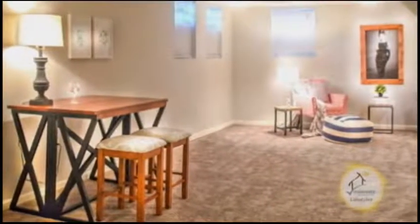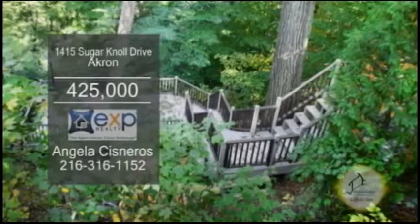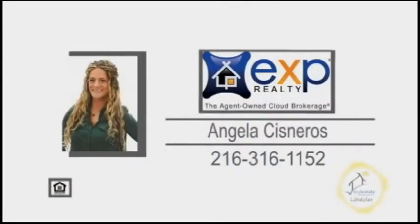The huge finished lower level adds extra room for gatherings. The multi-tiered deck offers stunning wooded views. For a private showing, contact Angela Cisnerose.